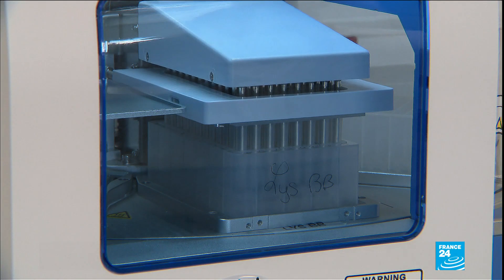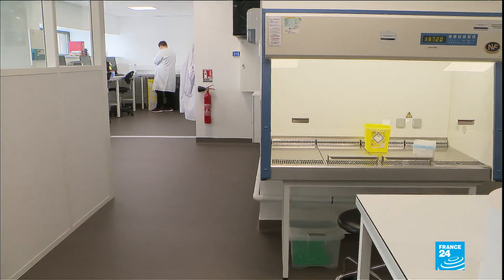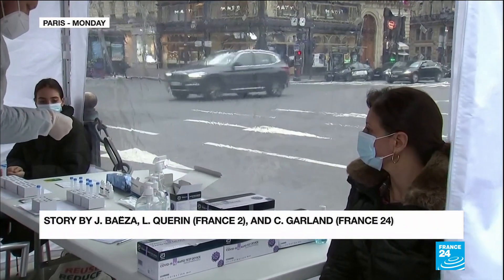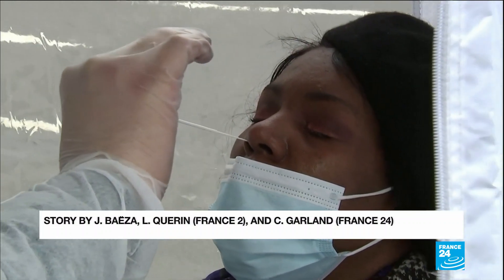The end goal is to determine how actively variants are spreading in the community. On Thursday, officials said different strains of the virus now made up 14% of France's COVID-19 cases, compared to just 3% one month ago.